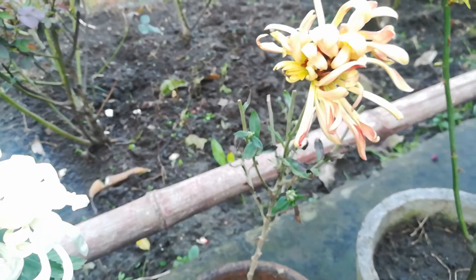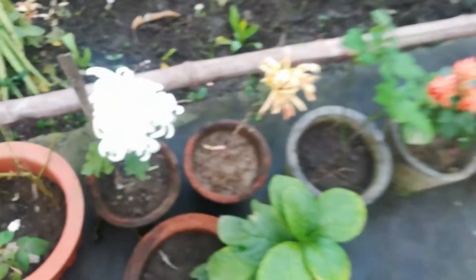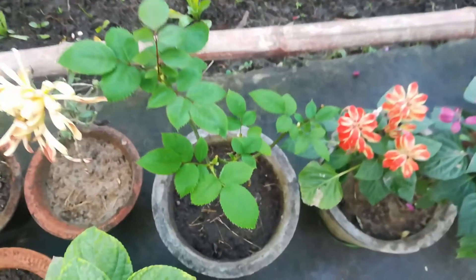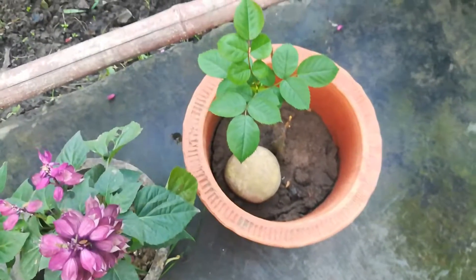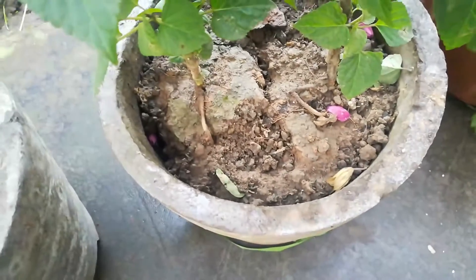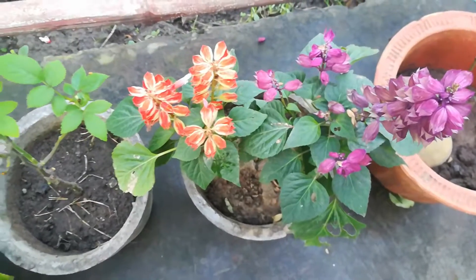These flowers are full of flowers. I am hoping that it will be better. I have put roses in the last year. I have shifted from 6 inches to 8 inches and 10 inches pot. I have also added a little water. These are very cute.